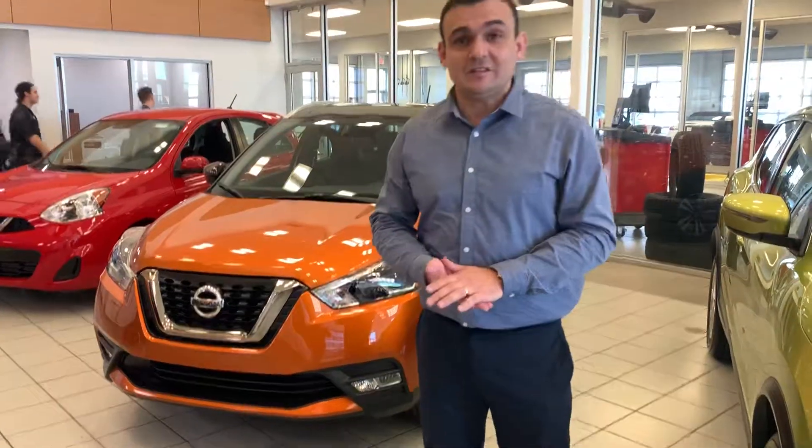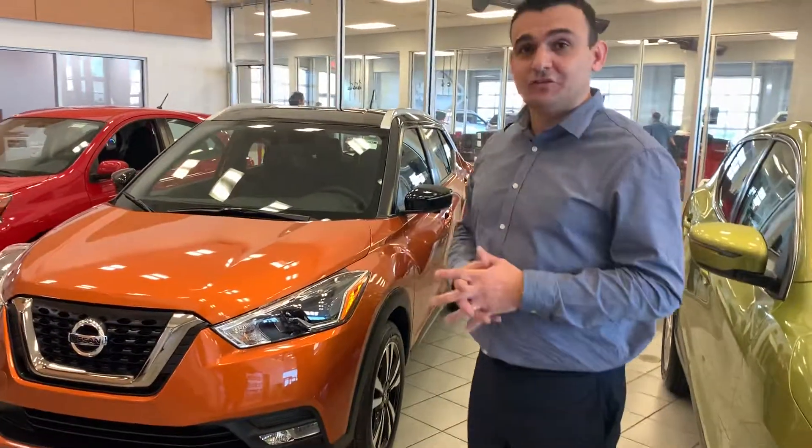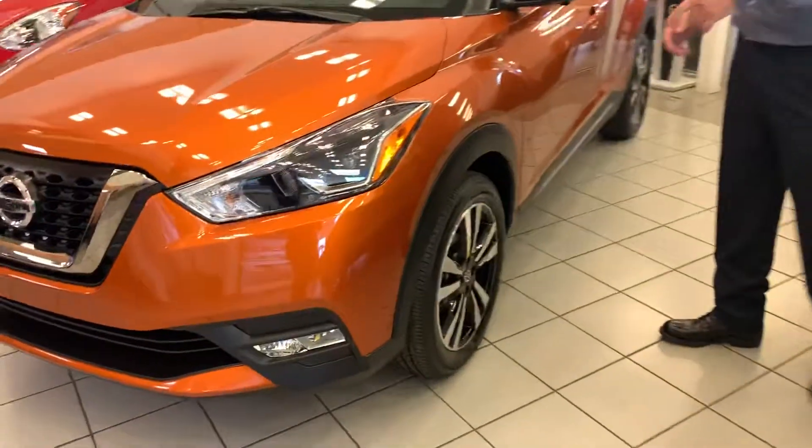So under the hood, 1.6 liter engine — I think it's the same as that Micra. Enough power to get you through the city. On the side here you've got the alloy wheels, again all season tires all the way around.